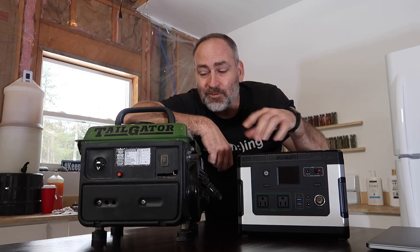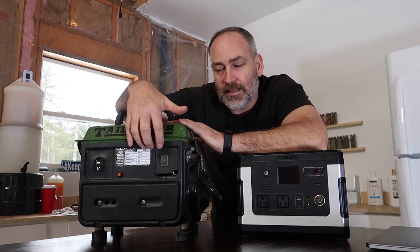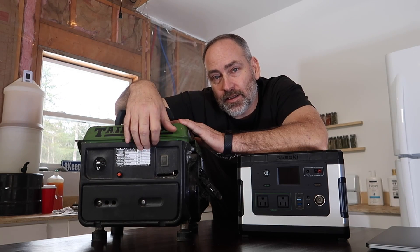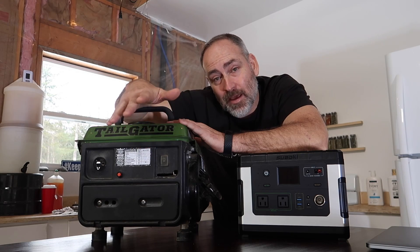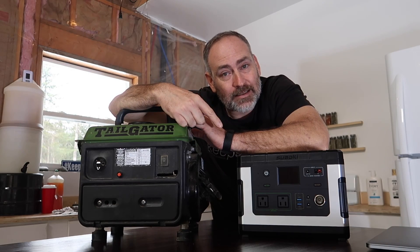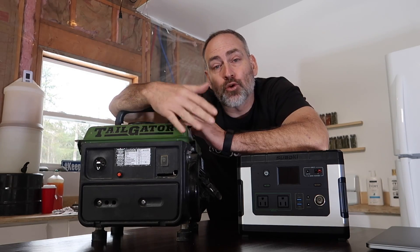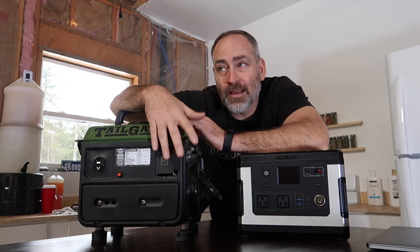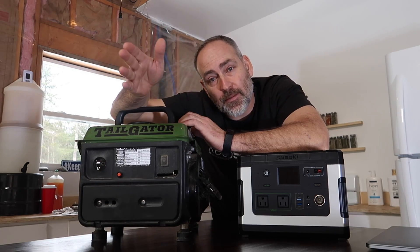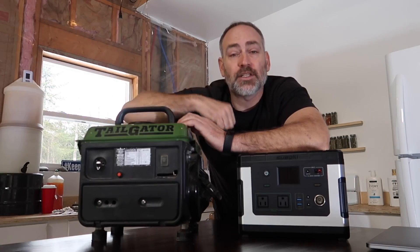Now the gas generator isn't looking so great anymore. Also consider: this is one of the cheapest generators you can buy — is it really designed to run 5 to 6 hours every day for 8 months? Maybe, but I doubt it. As for the solar generator, it will last about 500 cycles. If you're totally draining and recharging it every day, that's about 500 days. But if you're only draining it a little each day, it could last much longer — maybe 3 or 4 years.